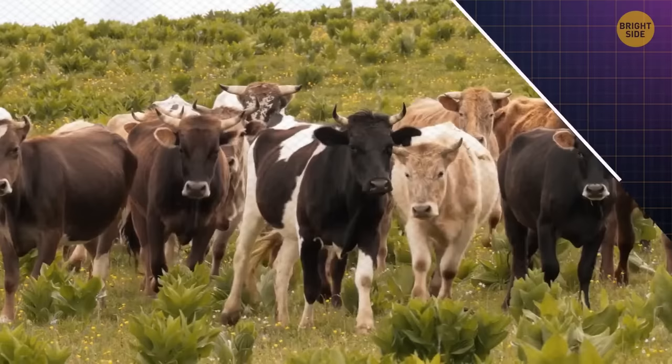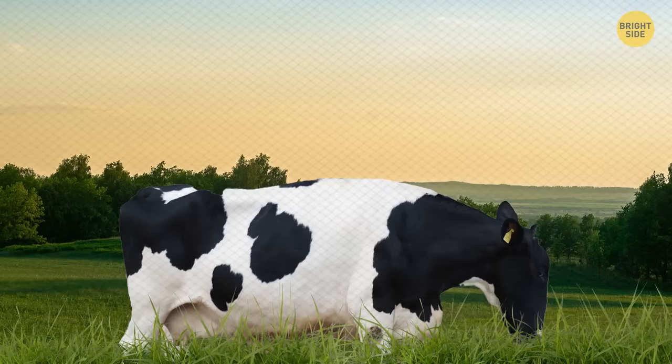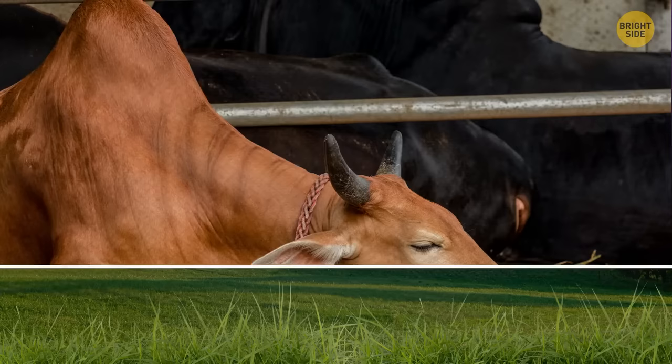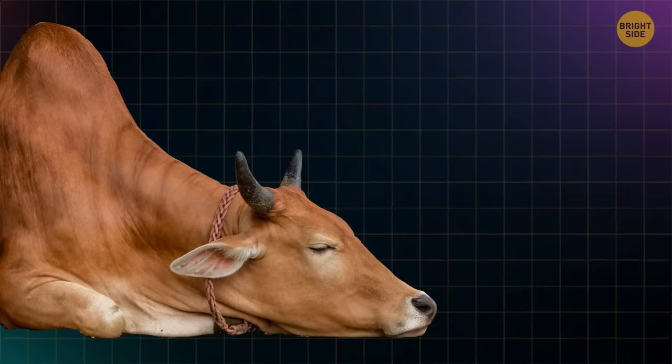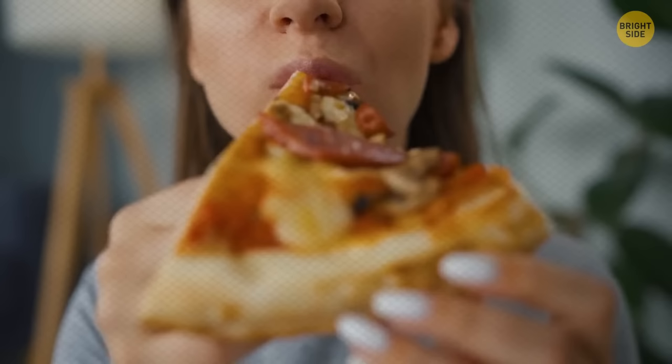Cows don't have full REM sleep while standing, but they can have a light nap. This is an evolutionary trait that helped their ancestors avoid predators — they stand idle during a power nap so they can make a quick getaway. They do have full REM sleep only by lying down, and they only need four hours of sleep to fully energize for the next day. Women have more taste buds than men, and 35% of women are considered super tasters, while only 15% of men are.